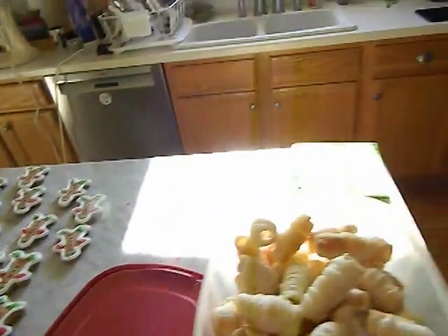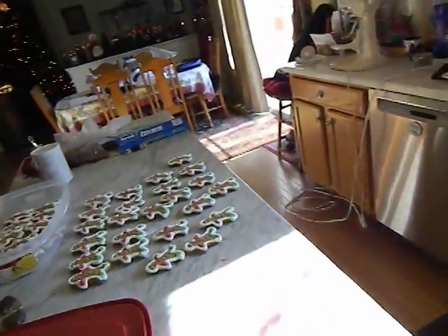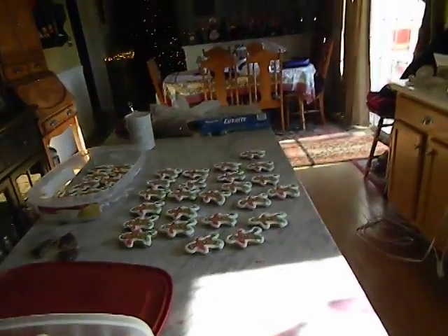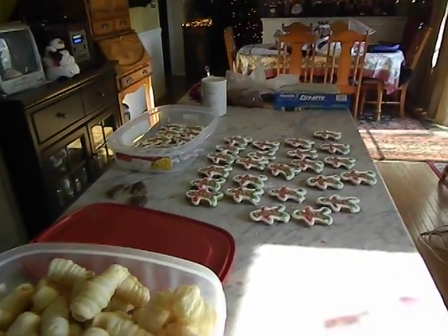So I'm going to finish working on my clothespin cookies and my sugar cookies — well, they're not cut-out cookies, they're sugar cookies — and then I'll be decorating those tomorrow. We'll see you tomorrow.